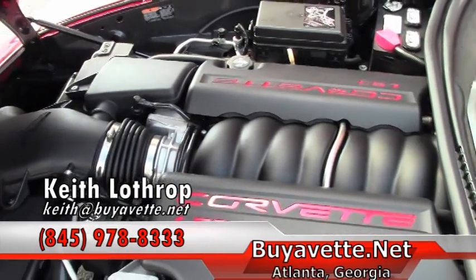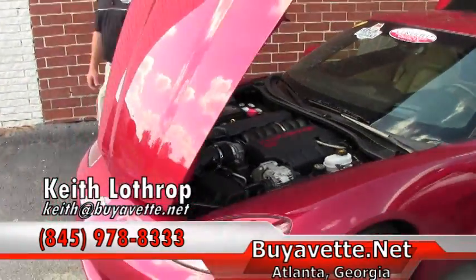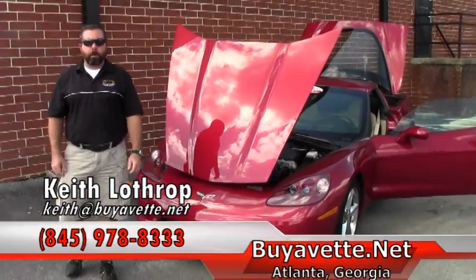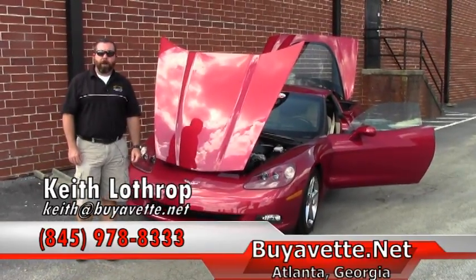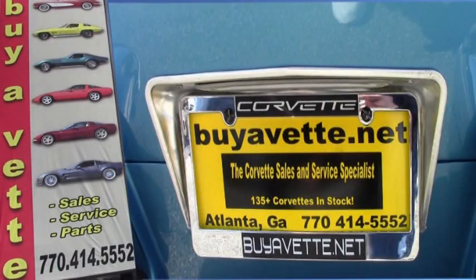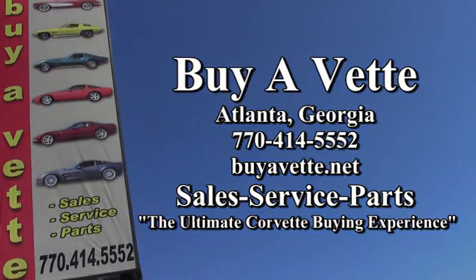It's in beautiful condition, so if I can help you with this Corvette or any of our others in stock, please feel free to give me a call at 845-978-8333 or send me an email at Keith at buyavet.net. Thanks for watching, I'll see you next time.